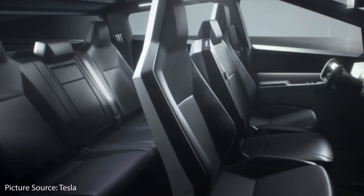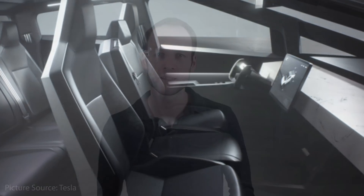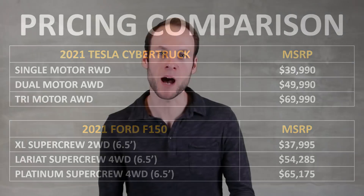The interior of the Cybertruck is also going to be very simple and clean with seating for six people. When you look at the value proposition for the Tesla Cybertruck — the specs, the features, and what you're getting for the price starting at $40,000 — it's no wonder why it's been so popular and why Tesla has gotten so many pre-orders for this truck.